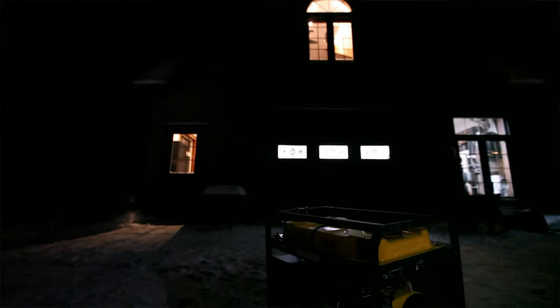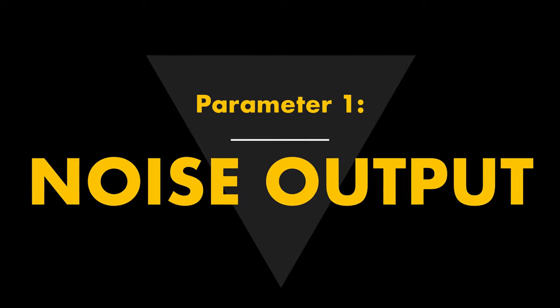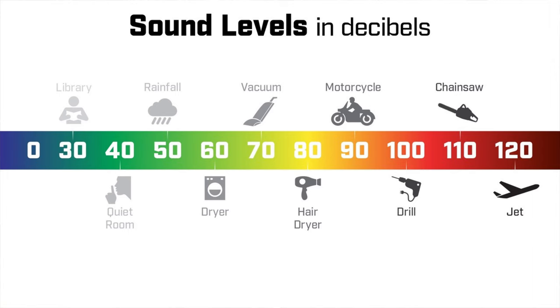I'm going to start with a really important issue and that's noise. Parameter number one: noise output. Sound intensity of all kinds is measured in decibels, abbreviated dBA, and the loudness of generators varies a lot. A quiet running model is a big advantage as you're sitting around a campfire or enjoying life in an RV park. Most generators create noise in the 55 to 75 decibel range, and this might not sound like a wide spread, but it is a huge difference in practice.